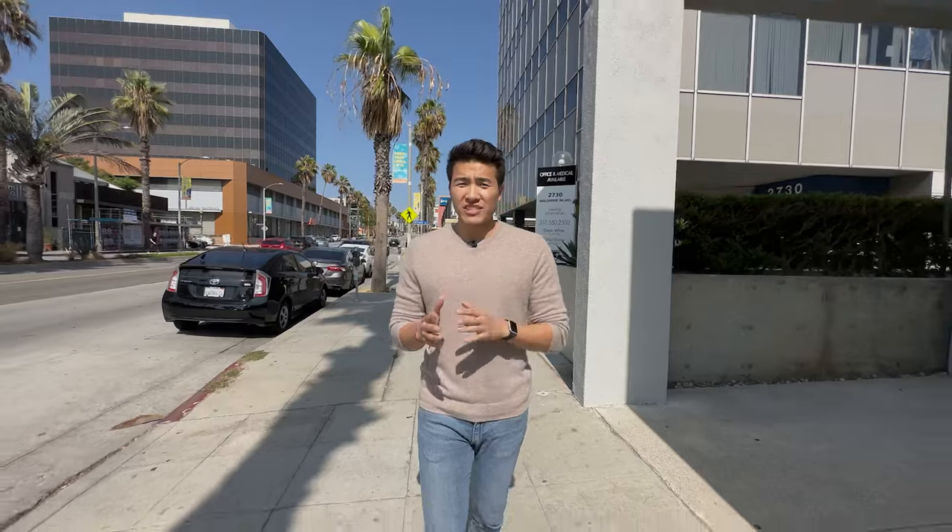Hey friends, welcome back to the channel. For those who don't know, my name is Kevin Yu. We're going to be doing a little bit something different today. I'm going into my first micro-needling appointment or session, and it's supposed to help with acne.